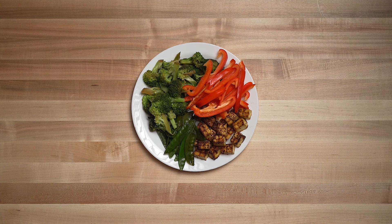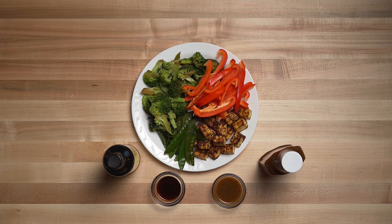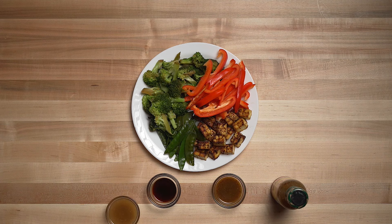To flavor the tofu, I used a steakhouse peppercorn marinade — absolutely delicious — and I put this on the tofu right before putting it in the air fryer. Two tablespoons of this marinade is 20 calories. To add some flavor to the snow peas and broccoli, I steamed them in liquid aminos — one tablespoon, which is 15 calories. The last thing I'm adding is some Bragg's oil-free vinaigrette, which has only 15 calories for two tablespoons, and I'm going to add three tablespoons to this meal.